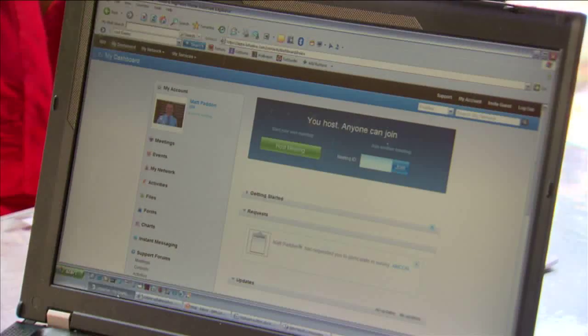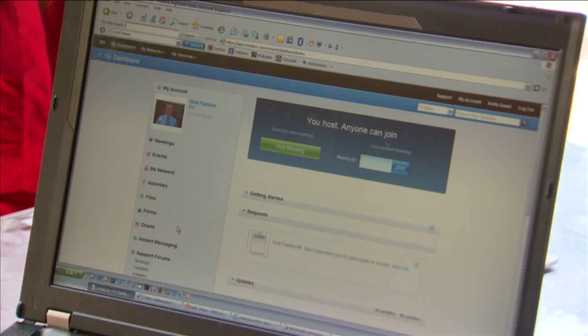So let's actually go and have a look at exactly what Lotus Live is and what it does. Here you can see my Lotus Live dashboard. There's my picture with my name and my role and responsibility within the organisation. Plus, on the left hand side, you can see the index.